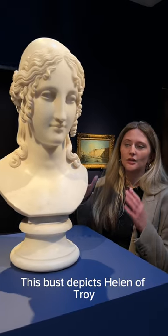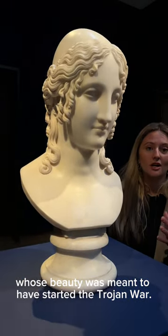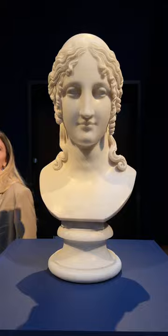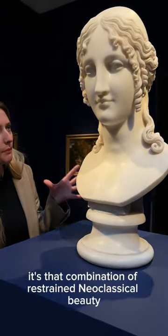This bust depicts Helen of Troy, the so-called face that launched a thousand ships, whose beauty was meant to have started the Trojan War. And in this bust we really see Canova doing what Canova does best.